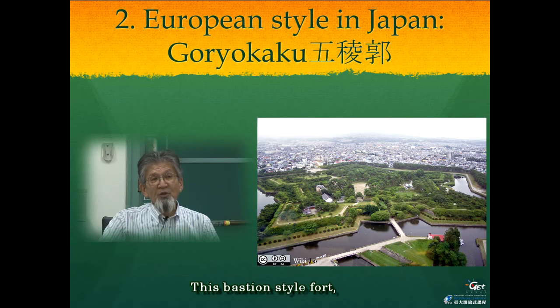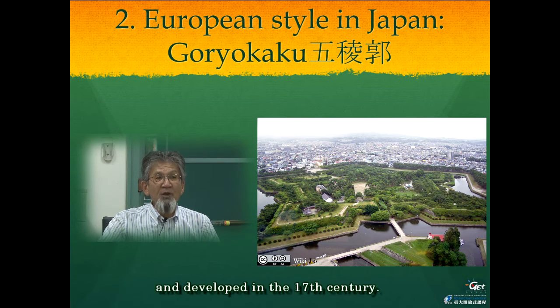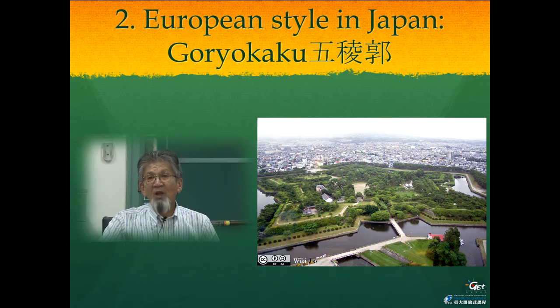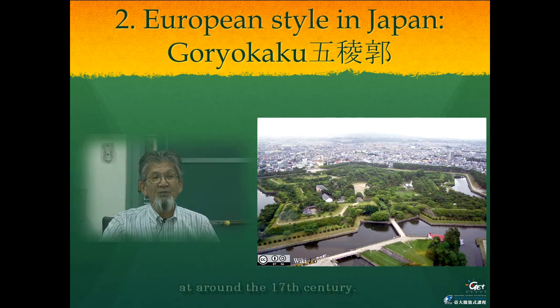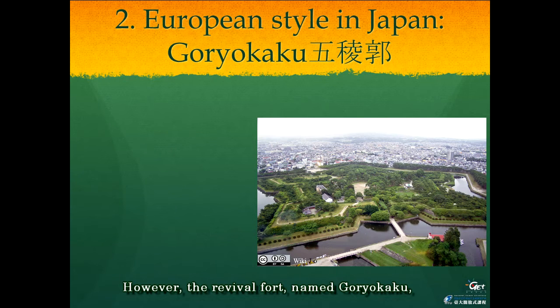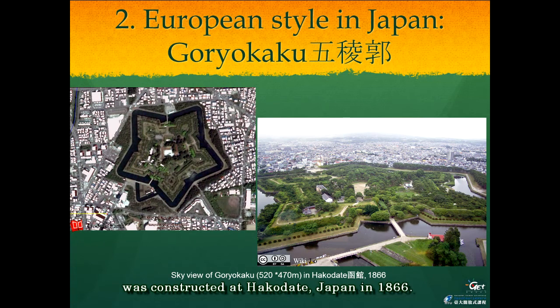This bastion-style fort, in the shape of a geometric star, was born in Europe during the 16th century and developed in the 17th century. In Asia, this kind of fort was constructed at European colonies around the 17th century. However, a revival fort named Goryokaku was constructed at Hakodate, Japan in 1866. Two years later, it was the area of the final battle of the civil war of the Meiji Restoration.